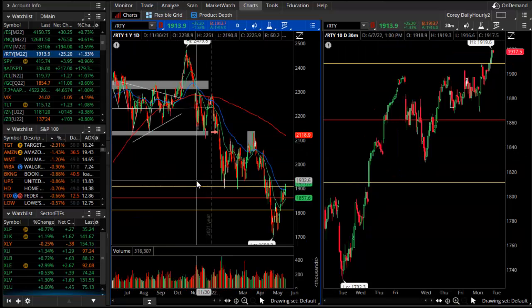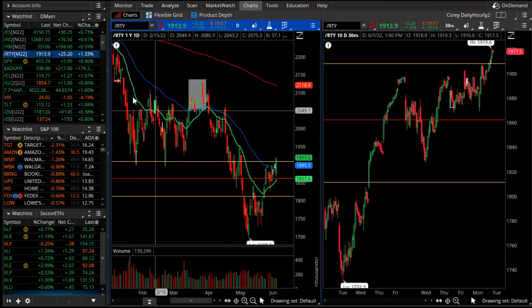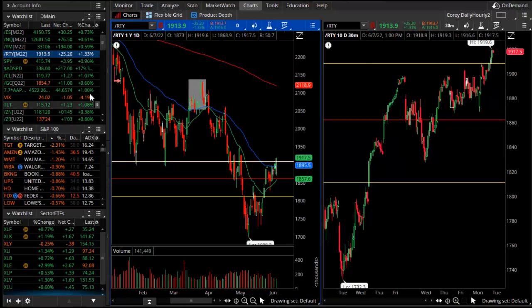And in the Russell, which is our small cap index, we did have a bullish relative strength. Russell was up 1.3% in today's session, took it above 1,900. And that is not really a trading range — it is a breakout. So we'll be watching that as we go forward.